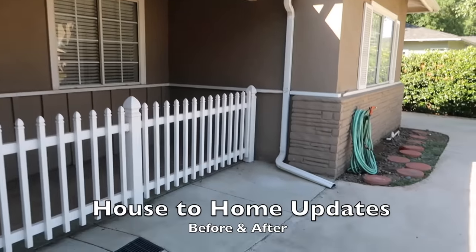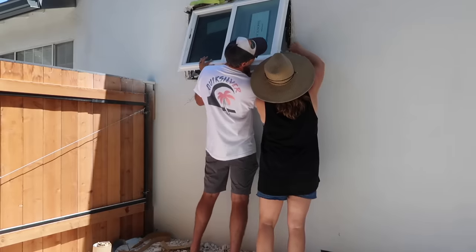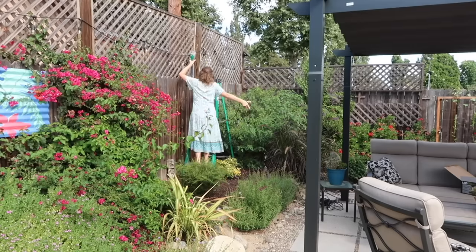We moved into our home in 2019 and immediately started making some improvements and updates to this 1950s fixer-upper. Join me today as I've compiled four years of fixing up our home.